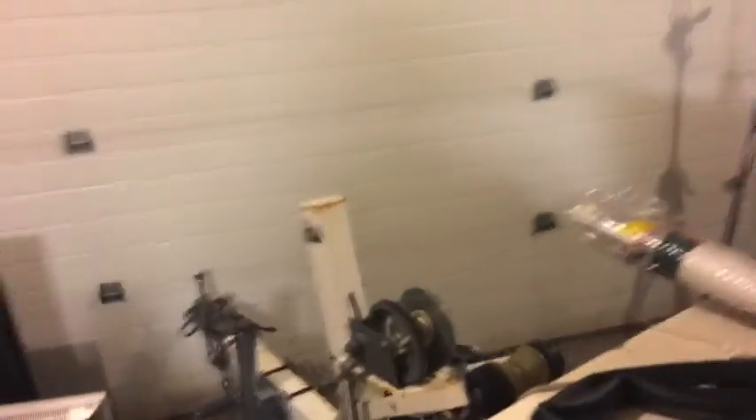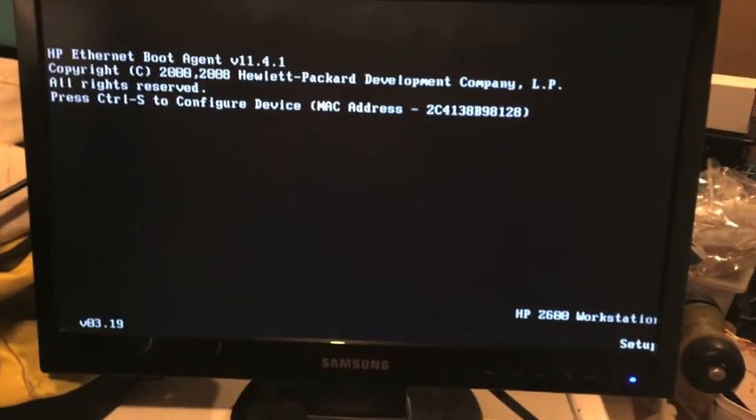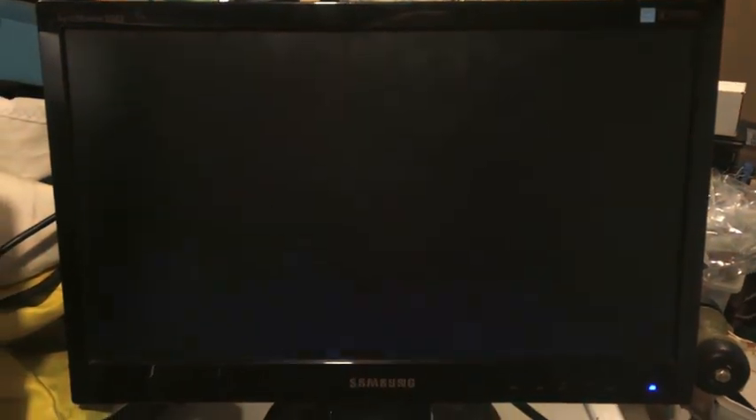Let's do one last check - it's evening now, left it running all day. The blank screen again. I hit escape and it did something - restarted. That lets us know where that is. I'll have to try something else.